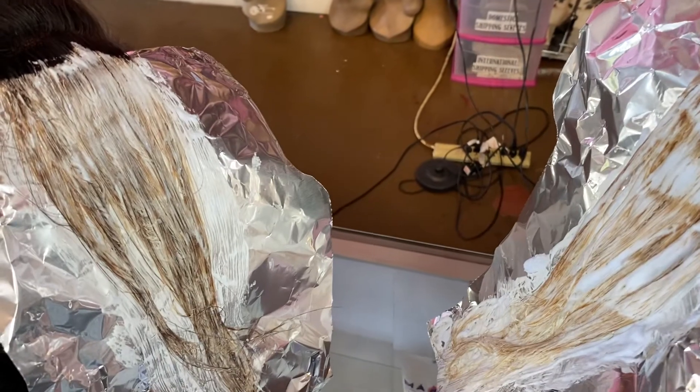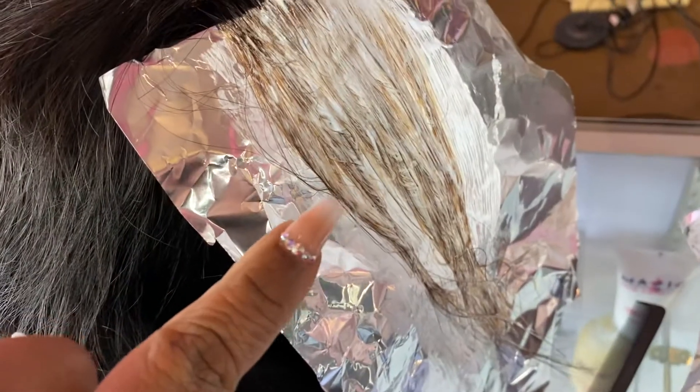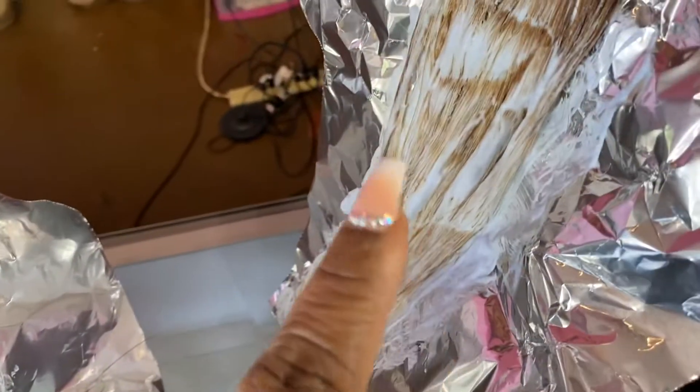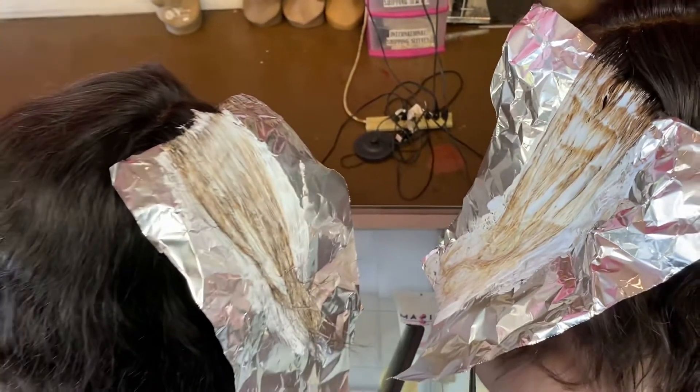Stay tuned and follow us at Magic Hair Company — you will be able to see us testing more hair. A close-up of this shows you how it is lifting in different shades, which also shows you that there is dye in this hair, where our hair over here lifts much more evenly.